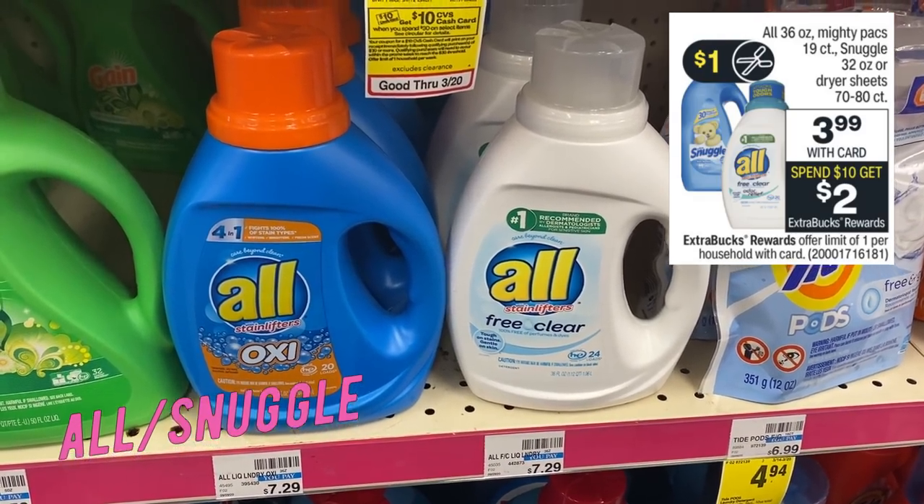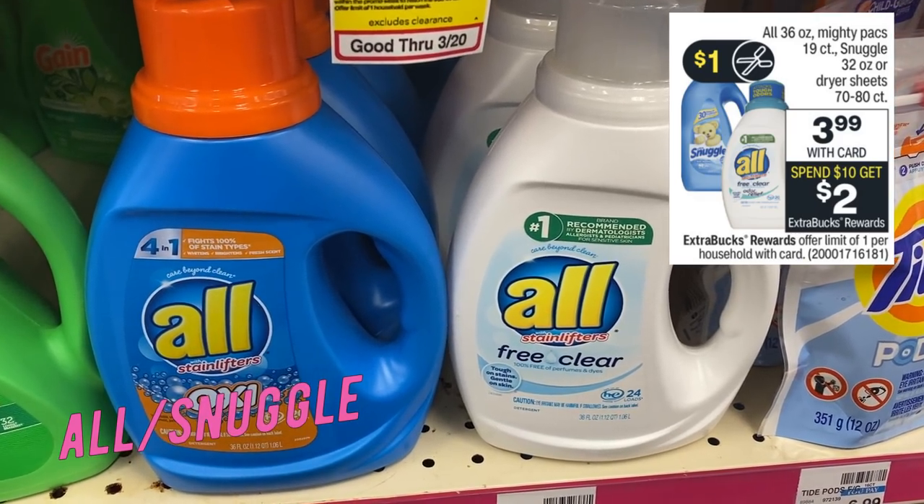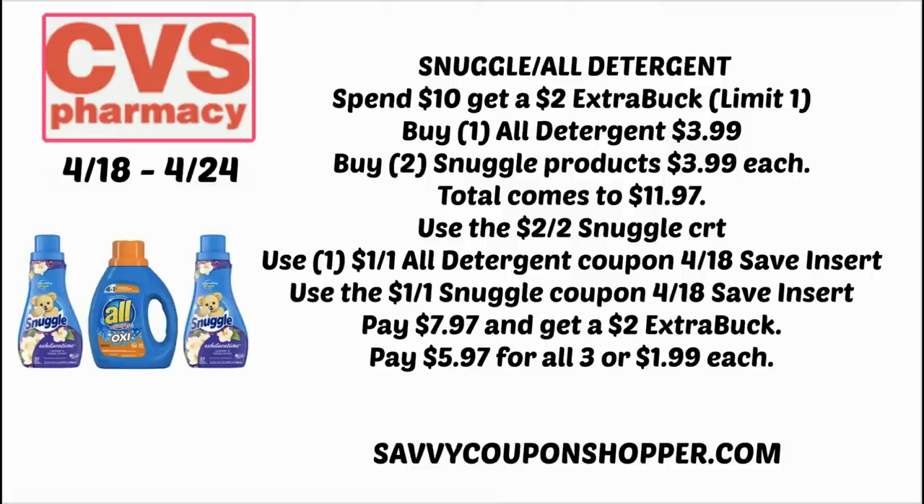All and Snuggle products — select items are on sale for $3.99, spend $10, get a $2 extra buck. This is a stop-and-hold deal for Snuggle/All CRTs, because not only are they on sale with the extra buck deal, but we're also getting dollar Snuggle and dollar All coupons. Only do this deal if you have CRTs, since we can get All products cheaper. My scenario: grab one All detergent and two Snuggle products at $3.99 each, totaling $11.97. Use the $2-off-two Snuggle CRT, a dollar All coupon, and a dollar Snuggle coupon, bringing total to $7.97 and getting a $2 extra buck. Final cost is $5.97 for all three items, or $1.99 each.